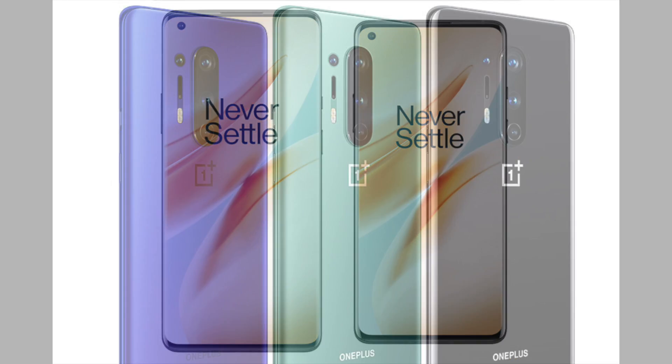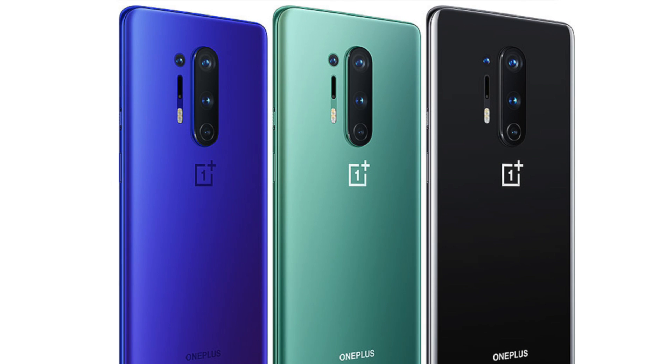OnePlus, you can take my money — the Pro version in Glacier Green looks like my next daily driver. I hope you enjoyed the video, thank you so much for watching and I'll see you in the next one.